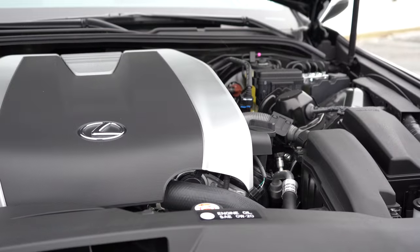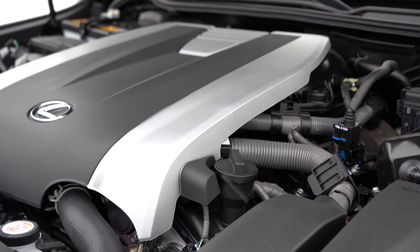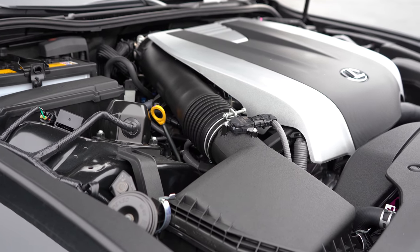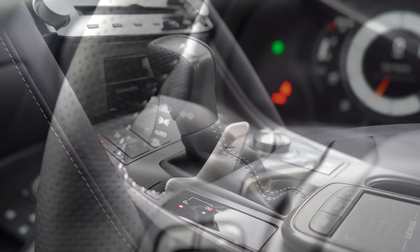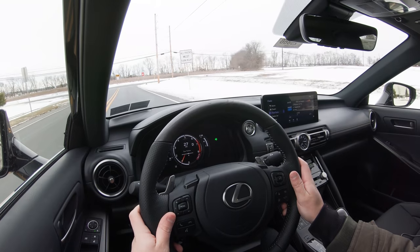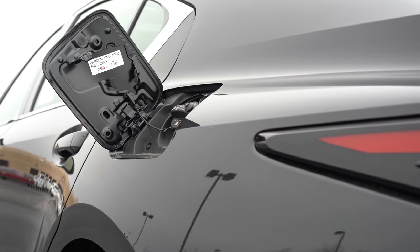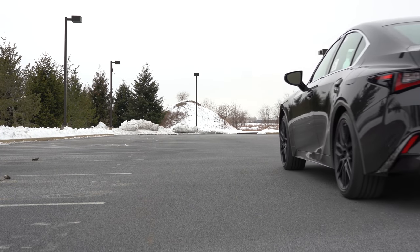Powering the IS 350 is a 3.5-liter naturally aspirated V6 putting out 311 horsepower at 6,600 RPM and 280 pound-feet of torque at 4,800 RPM. Power goes to the rear or all wheels through an eight-speed automatic with paddle shifters. Zero-to-60 time comes in at approximately 5.6 seconds, top speed 143 miles per hour, with MPG numbers coming in at approximately 20 in the city and 28 on the highway.